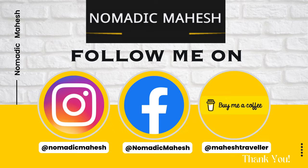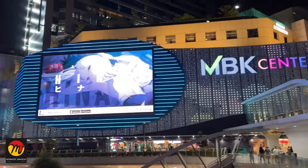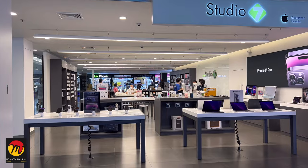Before going into further details, welcome back to our channel Nomadic Mahesh with the new video. This is Mahesh. I visited the Studio 7 Apple products retail store located in one of the most famous shopping malls in Bangkok called MBK Center. I will show you the iPhone and other Apple product prices in detail.